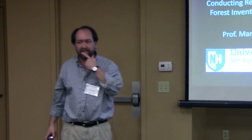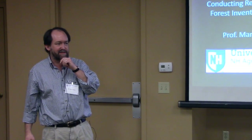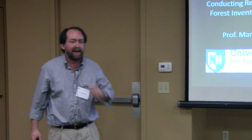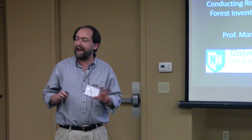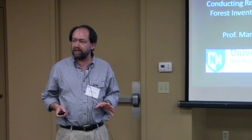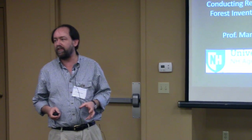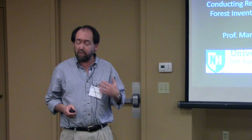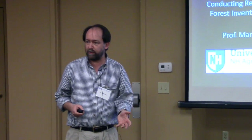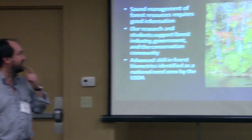I'm Mark Ducey. I head up the UNH Forest Biometrics Lab. The title of my talk in the program is Lasers Not Just for the 25th Century. I'm going to present today a little bit of the more flashy side of my research — getting way out ahead of the curve and seeing what's coming.